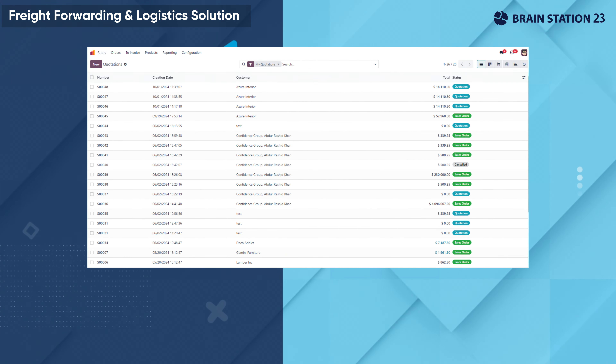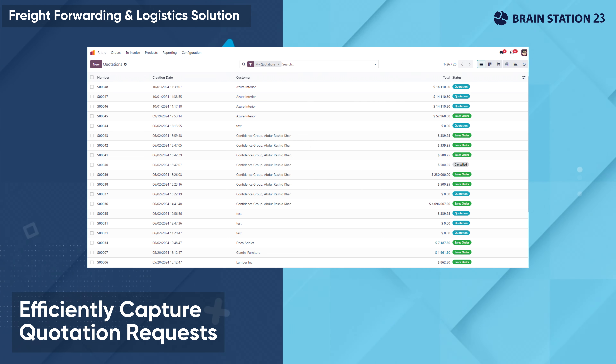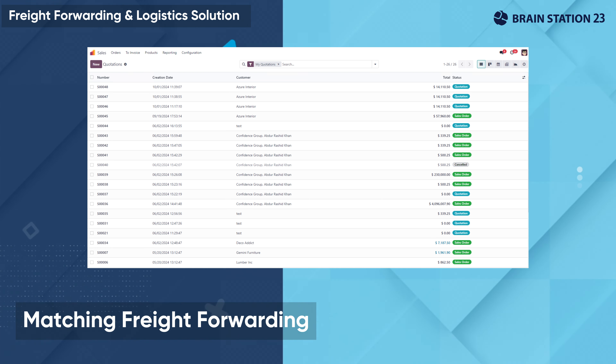With agreements in place, efficiently capture quotation requests from customers for specific freight forwarding requirements and match them with suitable freight options.